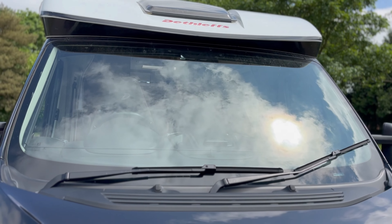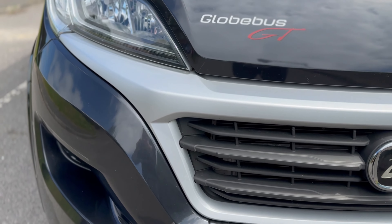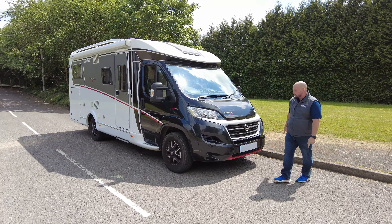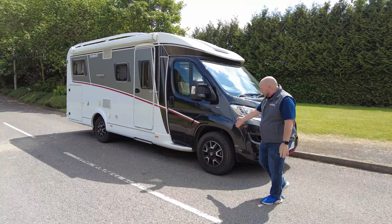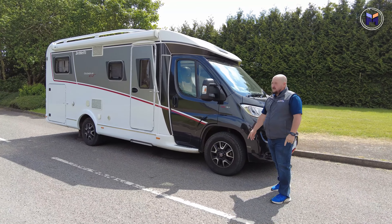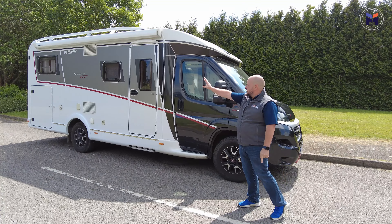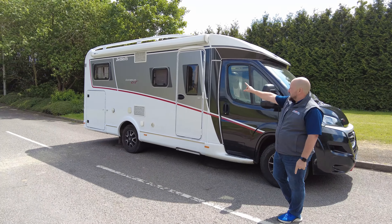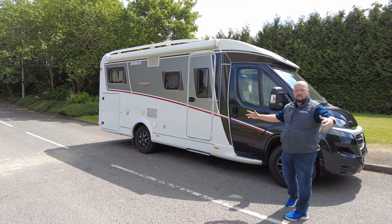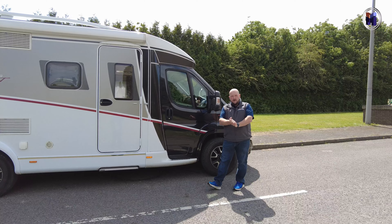The GT version means it's got the GT spec, so you've got your lovely front red splitter just down at the bottom. With the GT spec you get the additional black alloys, and the GT racing stripes all the way down the side. Take a little note of the GT graphics just at the back — it just makes this motorhome pop.